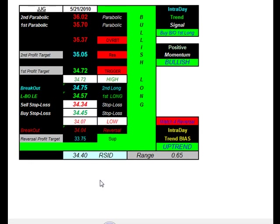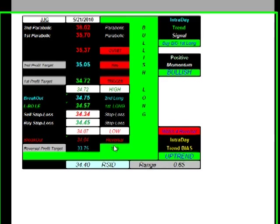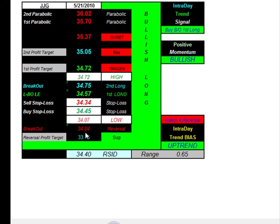Ticker symbol JJG, which follows the grain futures ETF. We expect bullishness with an uptrend bias. Buying the first breakout at 34.57, initial profit target is 34.72 — so only looking to pick up just under 20 cents. Initial stop at 34.34. On the reversal, going short at 34.04, taking profit at 33.75, buy stop at 34.45.